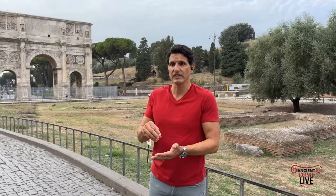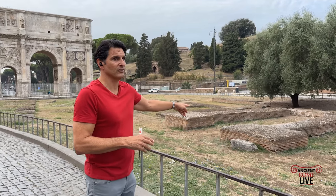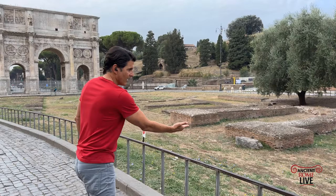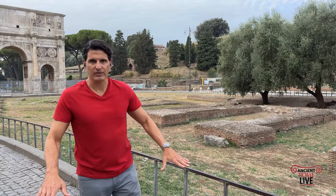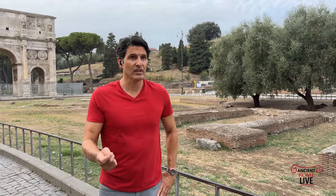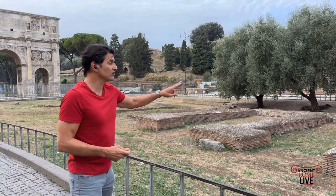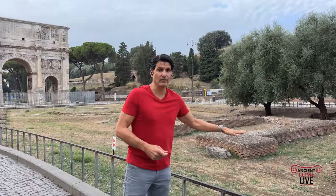When the Colosseum was constructed, the Stagnum was famously drained and that space was used as the foundation for the amphitheater. The pavilion spaces were no longer needed, so the walls were literally shaved down and buried — just enough to be hidden at ground level for the entrance into the Colosseum in ancient times. It's the excavators poking around here who ultimately rediscover these walls, which is why they're slightly below the ground level of antiquity.